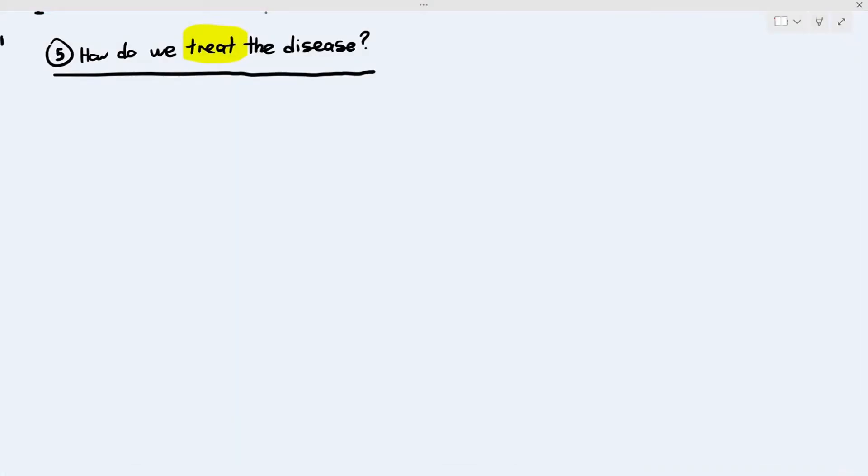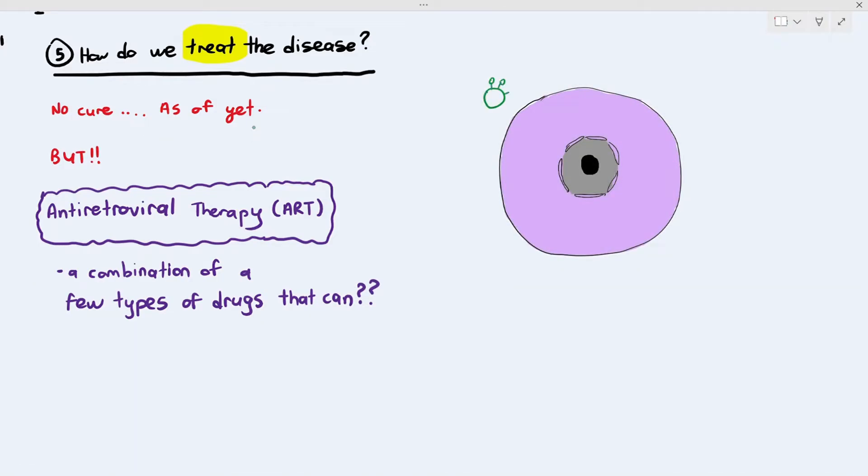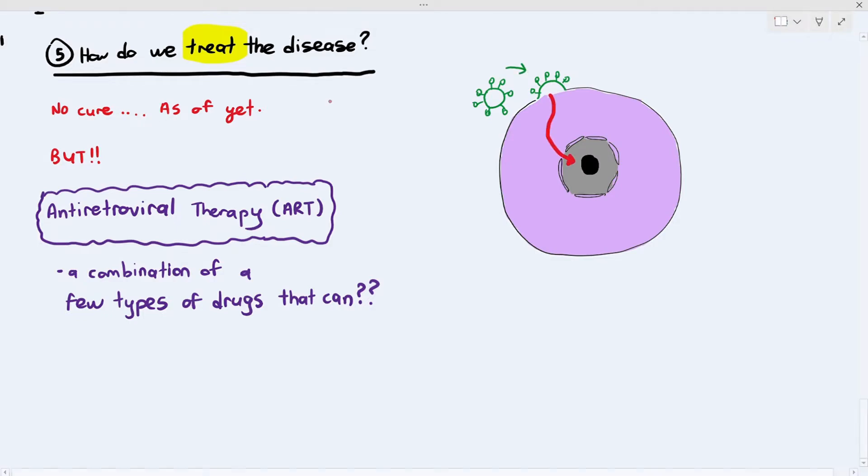Number five is talking about how we can try to treat this disease. The bad news is we have no cure as of yet, but we do have medications known as antiretroviral therapy, known as ART. ART is a combination of a few types of drugs.